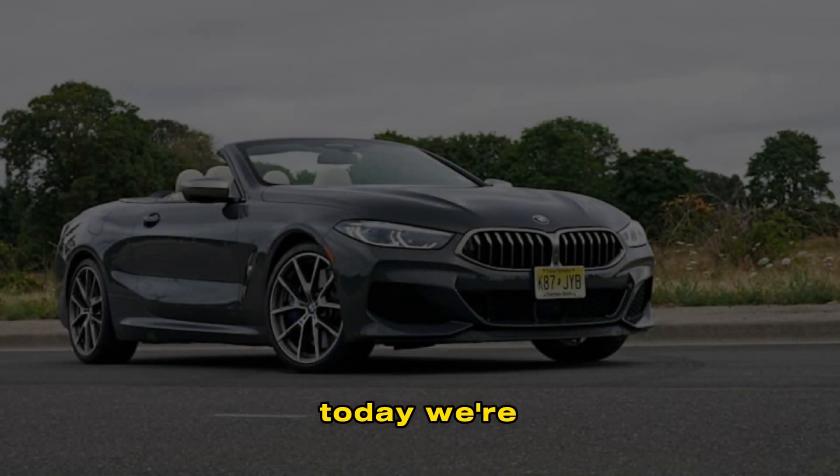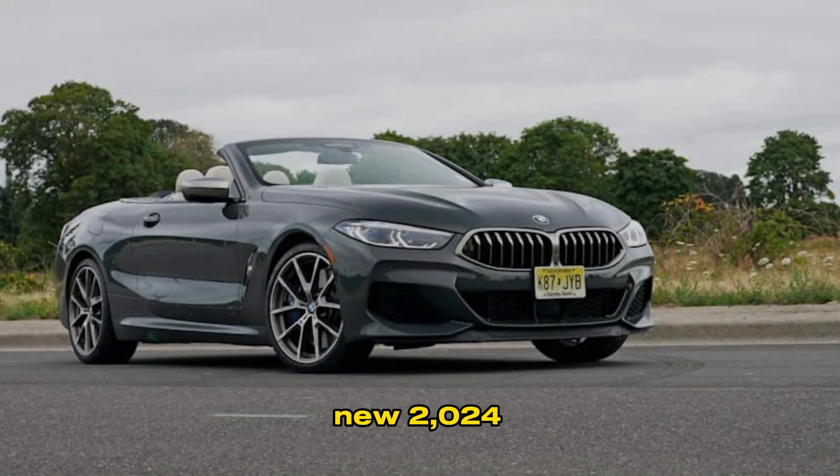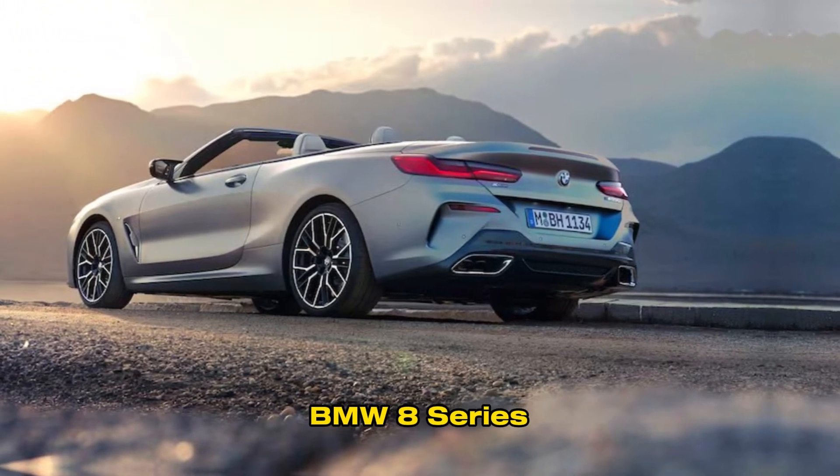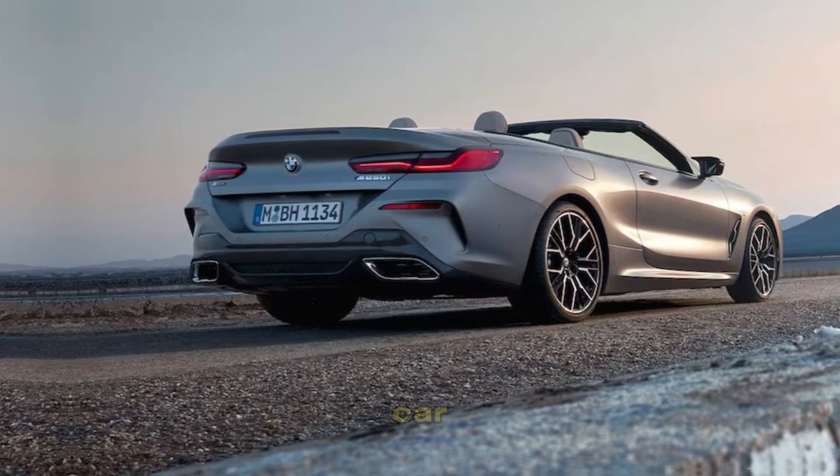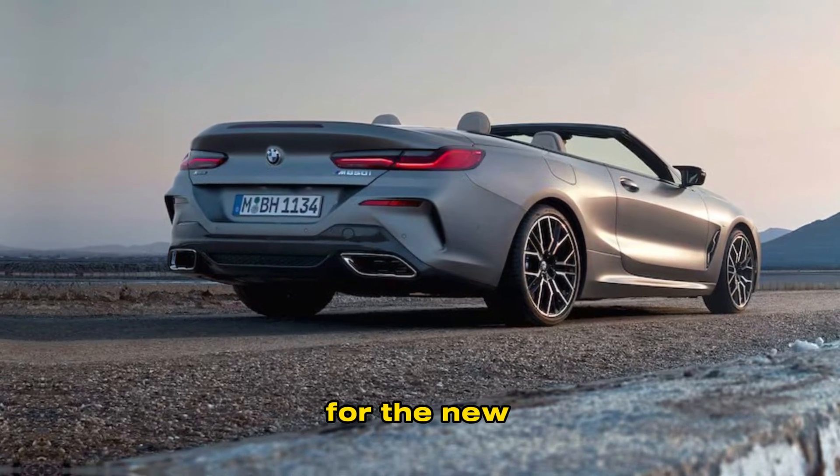Welcome back to the channel. Today we're taking a look at the all-new 2024 BMW 8 Series. The 8 Series is BMW's flagship luxury sports car, and it's been completely redesigned for the new model year.